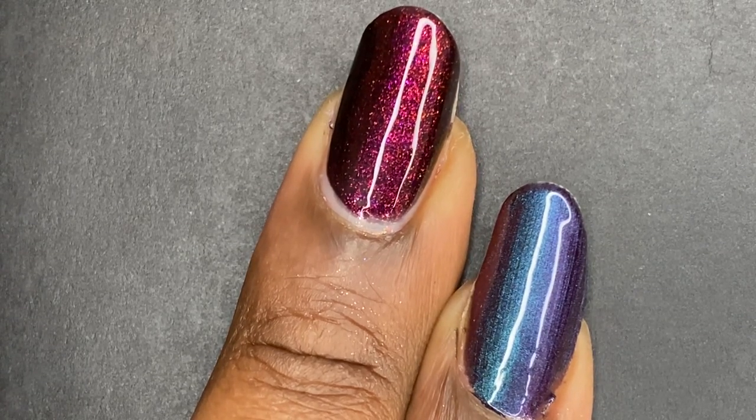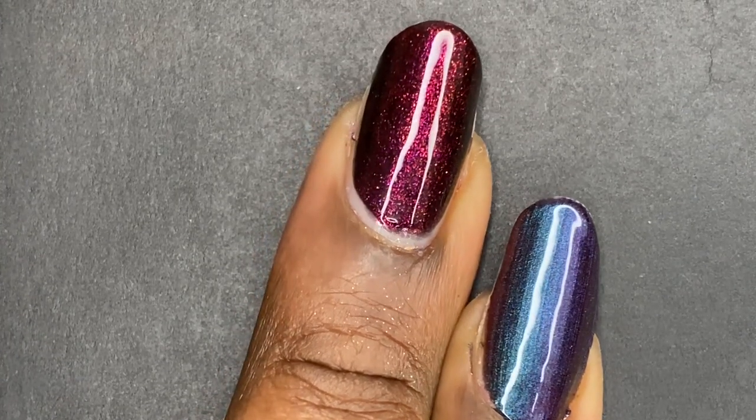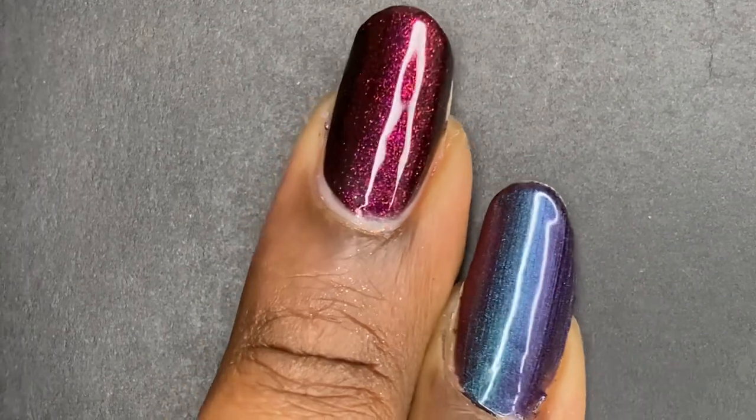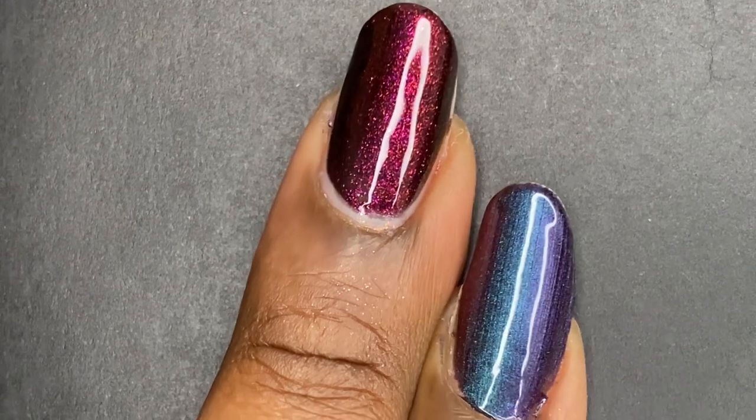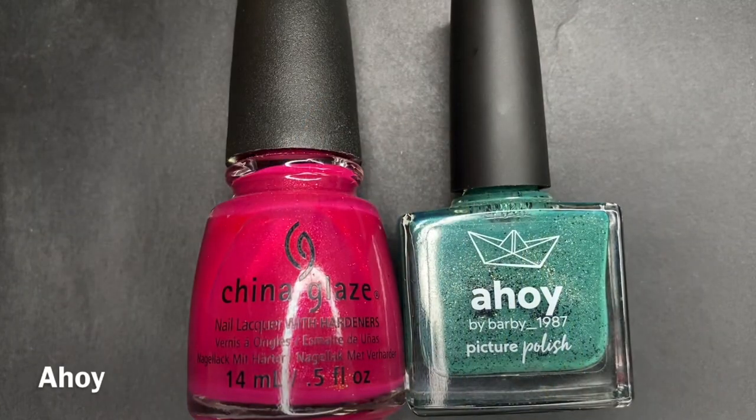I'm going to crown KB Shimmer's Lights Out for taking the title for these two, but regardless both are beautiful, exquisite polishes.